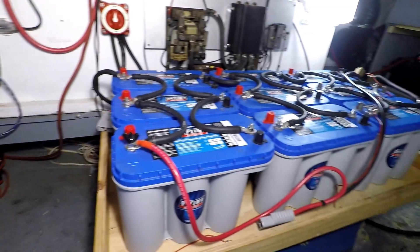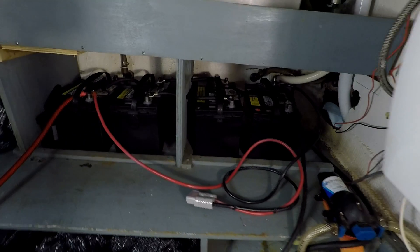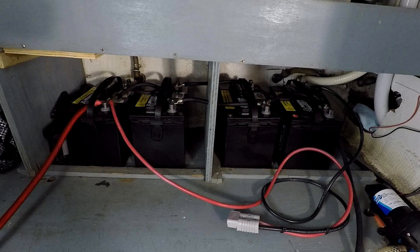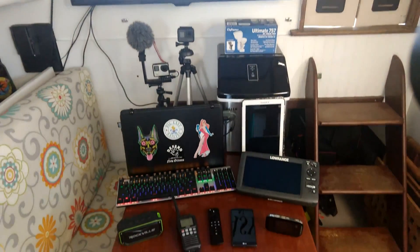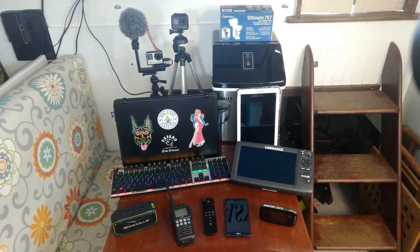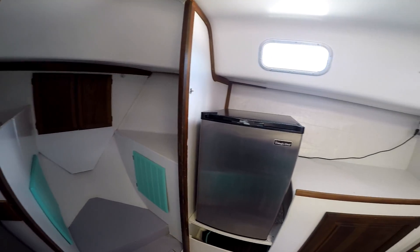Our fifth and final battery bank is located on the starboard side of the engine room. This bank is our luxury house bank. It consists of four Interstate 27 DC marine batteries, wired parallel at 12 volts to an inverter, with a total of 352 amp hours. This bank provides us with luxuries on a sailboat, including any remaining electronics and our standard household appliances — our 110 volt dorm refrigerator, mini freezer, and ice maker.